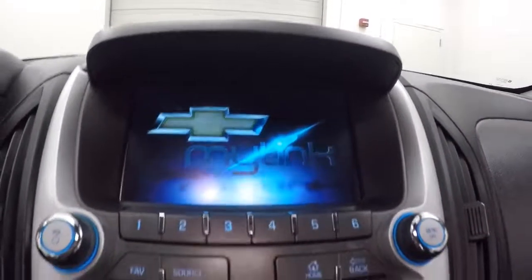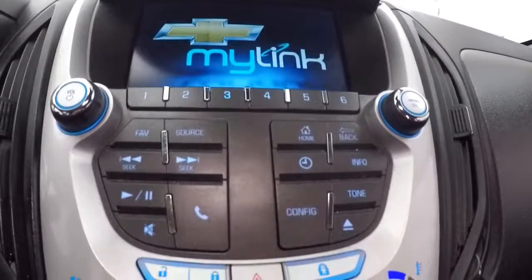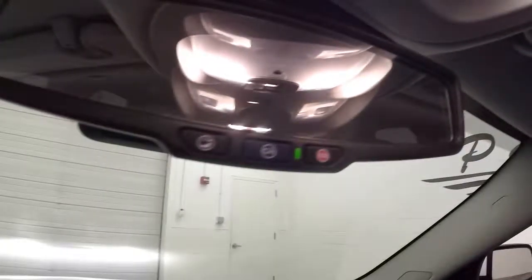This fires right up. You've got your MyLink touch screen display, stereo controls, climate control, rear backup camera. It is OnStar capable.